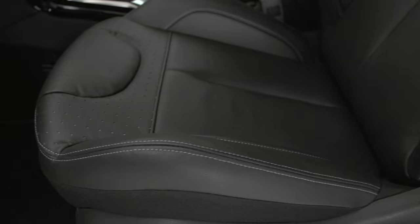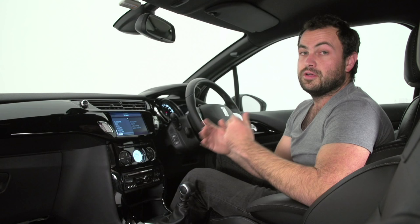Number five: this interior is exceptional. There's leather absolutely everywhere and I love the white contrast stitching. I actually feel like I'm in a very expensive handbag.